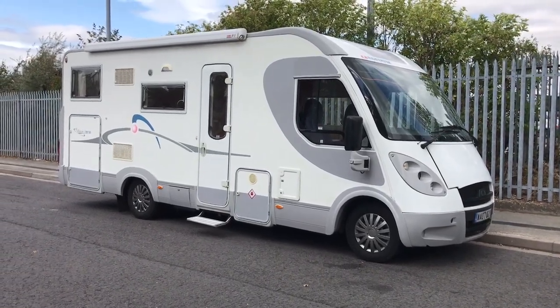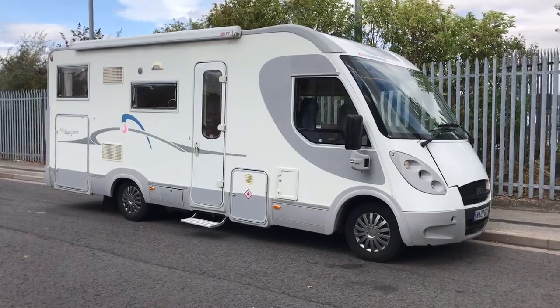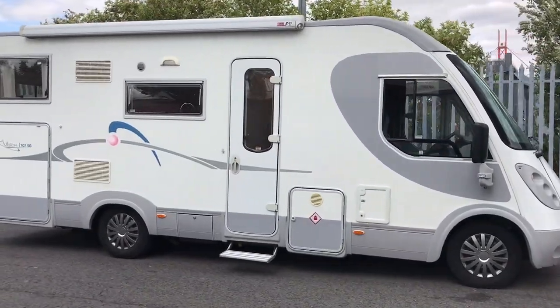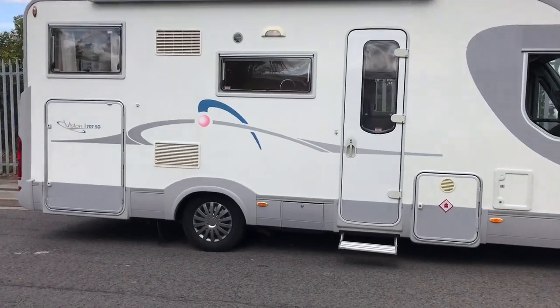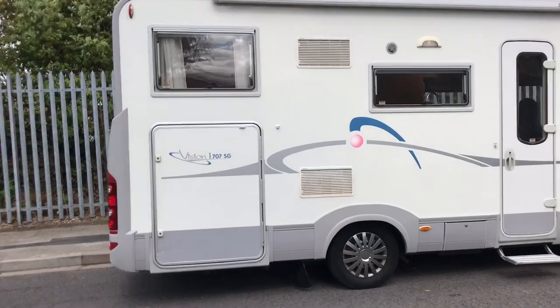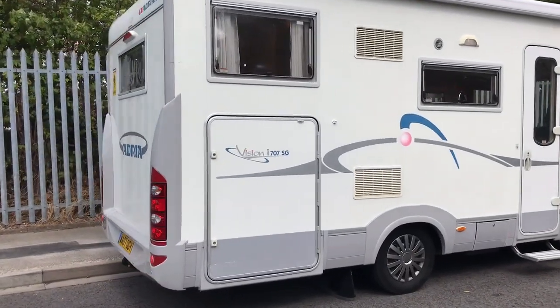Hello and welcome to WeBuyMotorCaravan.com. Today we've got an Adria Vision i707SG. This is an A-Class. It does have the passenger front door as well and the side access.